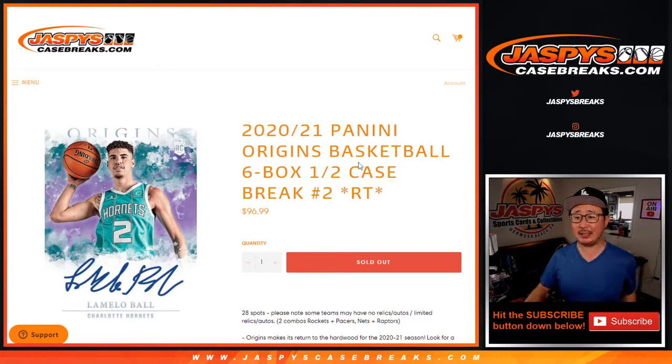Hi everyone, Joe for Jaspi's CaseBreaks.com coming at you with 2020-2021 Panini Origins Basketball. Brand new release just dropped yesterday. Six box, half case, random team break number two.